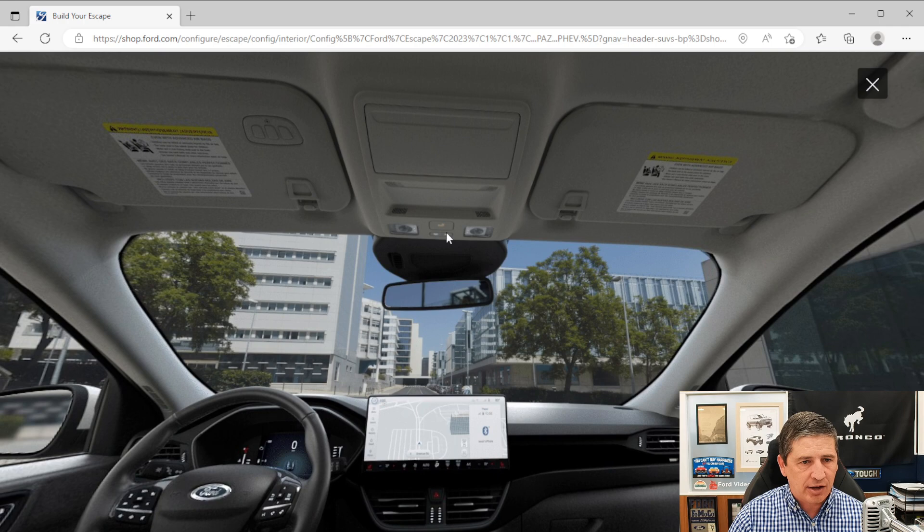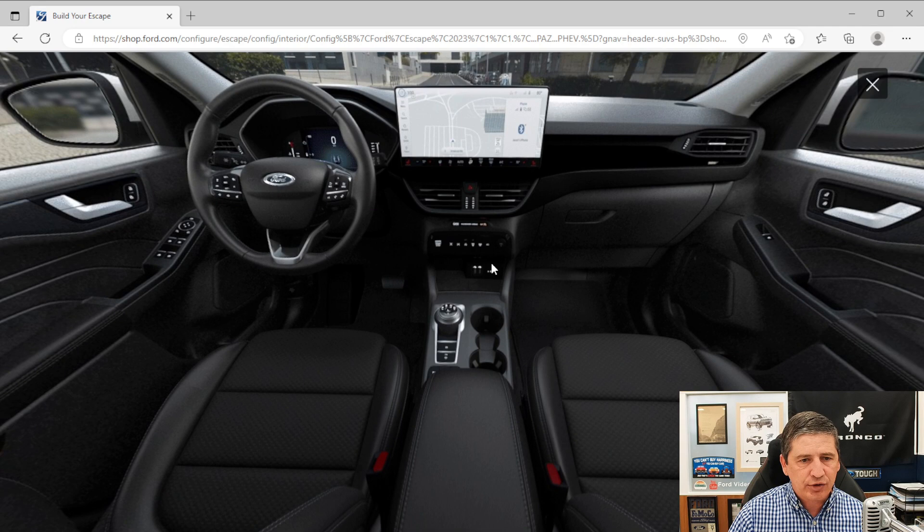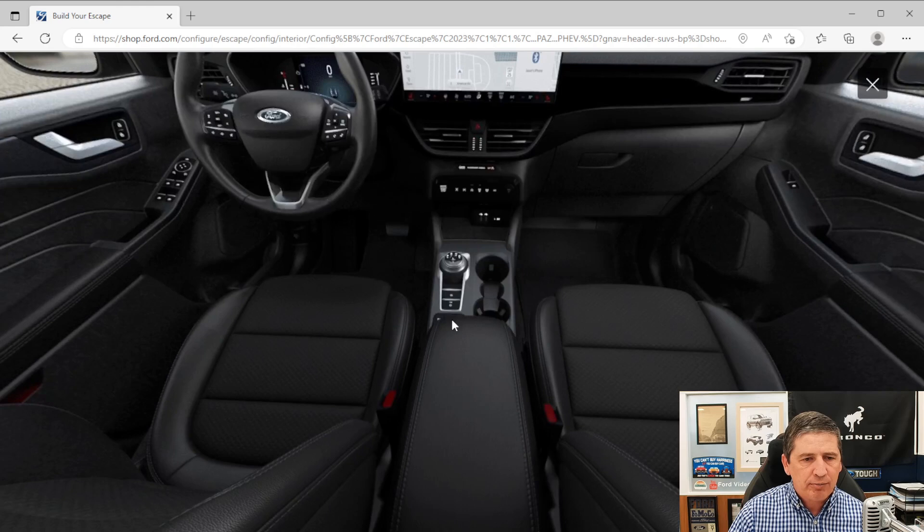You get a rotary dial shifter. The levers back here are for your parking brake and auto hold. There's a dial right in front of the console for your drive mode switch. There's also an armrest with storage inside. That covers all the standard features — mechanical, safety, exterior, and interior. Now let's talk about a package you might want to get.